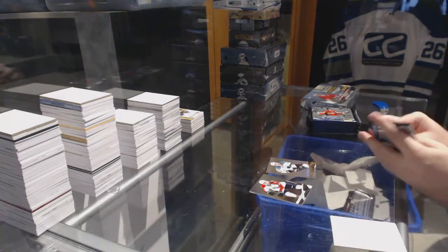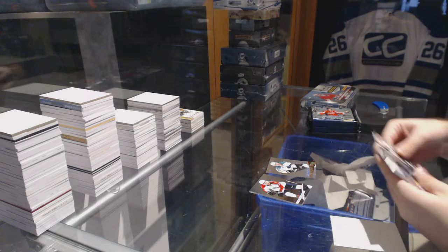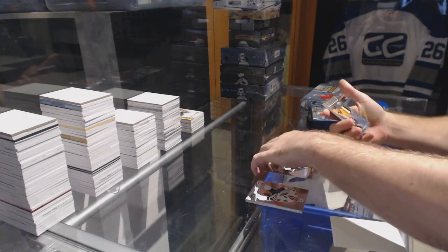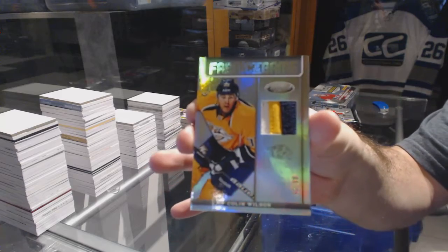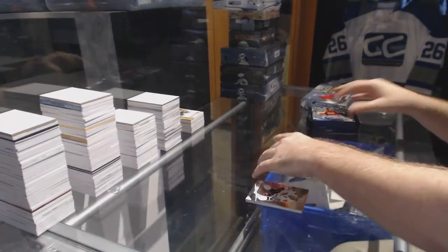Number 25 Logan Couture for the San Jose Sharks. We've got a Fabric of the Game prime jersey, number 25, for the Nashville Predators — Colin Wilson.